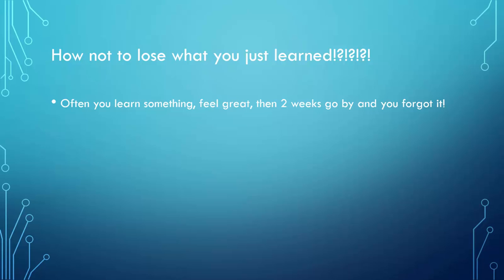Sometimes I can be very dense and not get something even if I read it three, four, five times and I'm wondering why I don't understand it. If that happens, I know I need to handle that. The thing you really need to focus on is being repetitive and being routine.